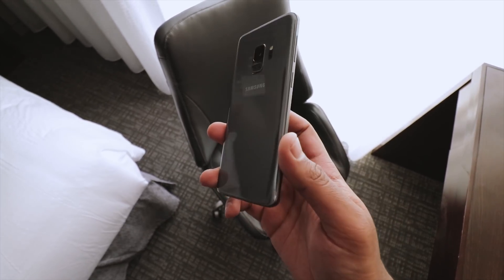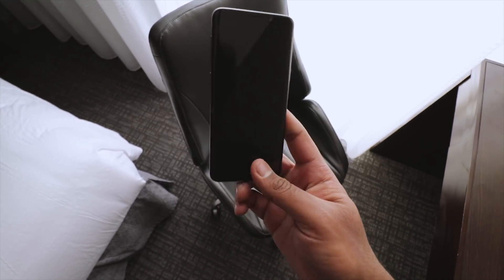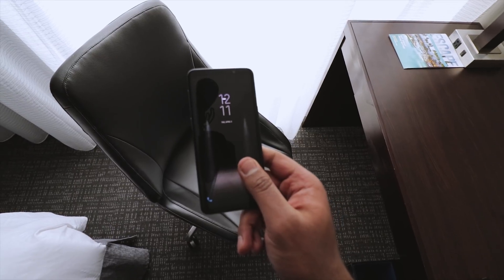I'm actually in the middle of scripting the S9 review, so I'm probably going to finish my script on this because I have a lot to talk about.